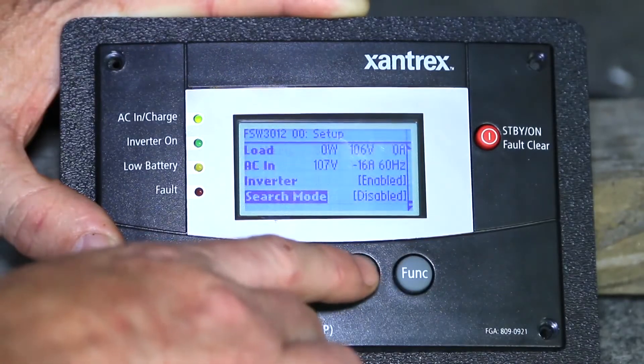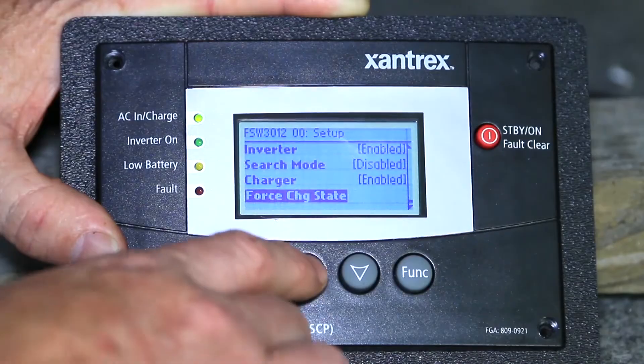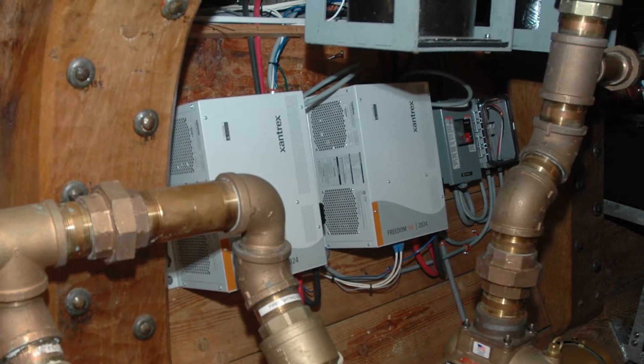With its deep programmability and customization, you can also configure the charging algorithm to charge lithium-ion batteries, stack multiple units together in series or parallel, or take advantage of the first available hybrid support feature in the mobile market using battery power to support generator or shore limitations with the Freedom SW.